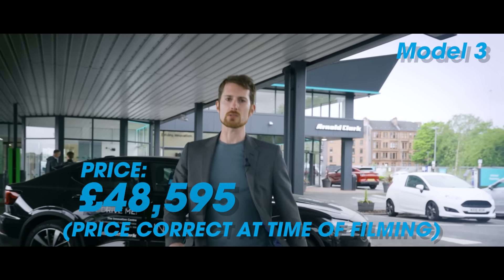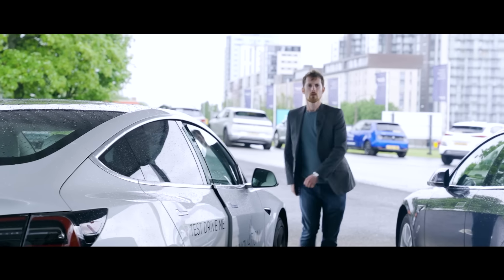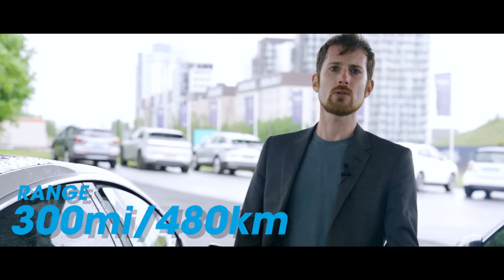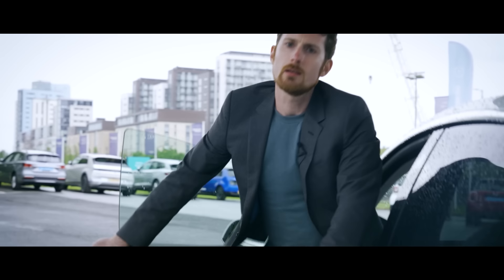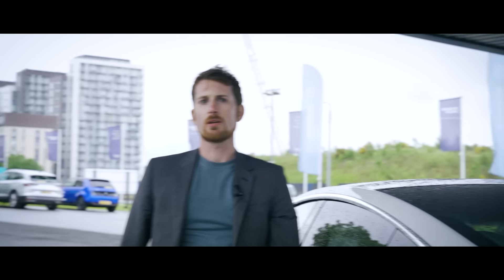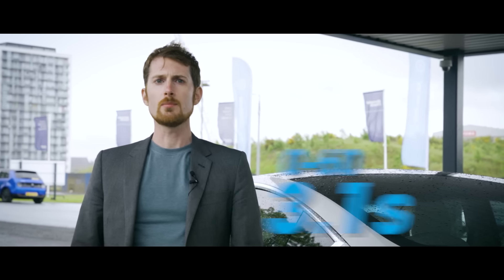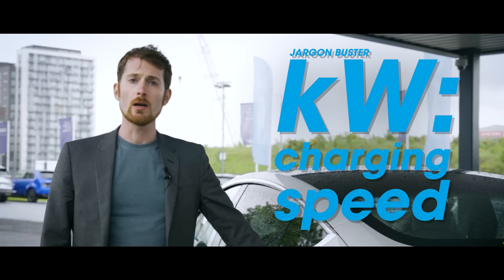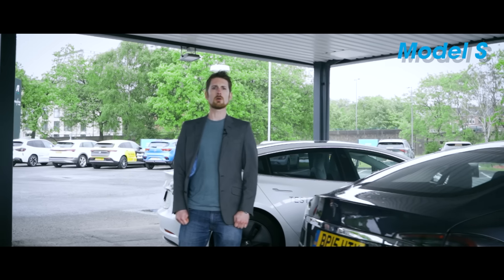The Model 3's pricing starts from £48,595 in the UK or €61,091 in the Republic of Ireland. Battery options are 57.5 or 75 kilowatt hours usable, giving between 235 and 300 miles of range per charge — that's 376 to 480 kilometres. Performance starts with a 239 kilowatt motor with 420 newton metres of torque, moving the Model 3 from 0 to 60 in between 5.8 and 3.1 seconds.